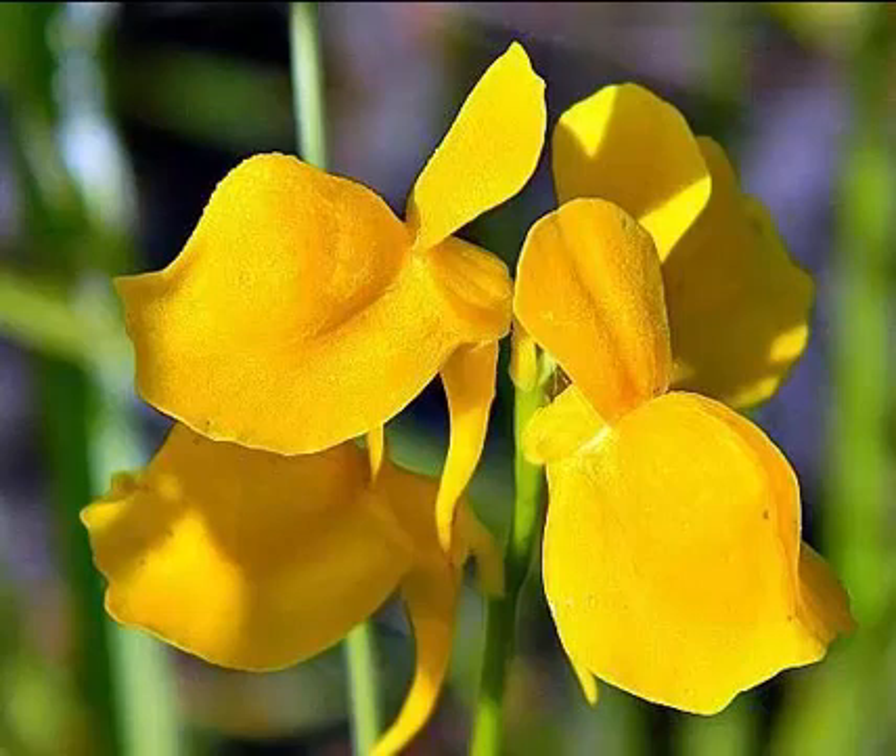Bladderwort plant can be grown indoors. For growth, the plant needs at least four hours of bright sunlight and prefers another four hours of indirect or filtered light every day. Plant bladderwort in one part perlite and one part peat, and no potting soil. Set the container in a dish of mineral-free water.